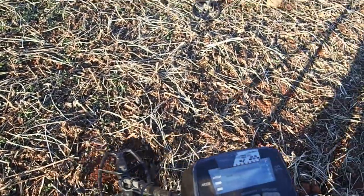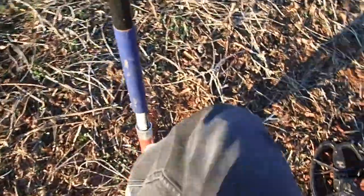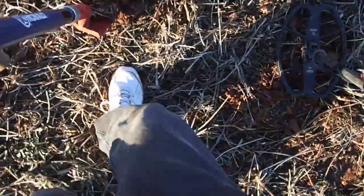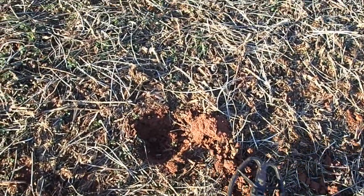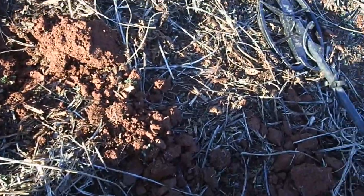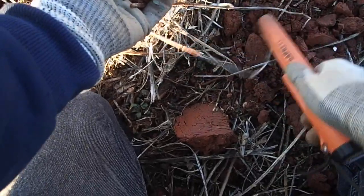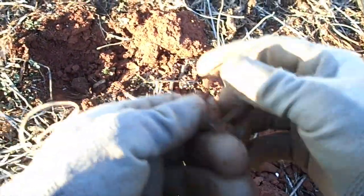We've got a little signal here, jumping all around on me a little bit. We're going to dig it anyway and see what we've got. In this ground, bullets can give you kind of an iron signal sometimes. I used my QDI up there but I was finding enough nails — I got sick of it. It sounds kind of like an iron hit inside the ground now. That's the only place where I'm really getting sick of the nails. It's a nail.